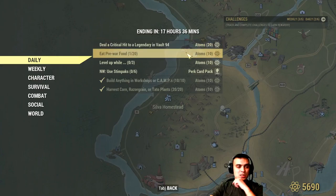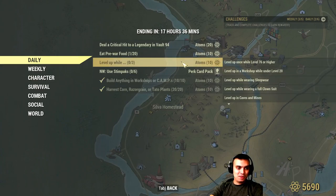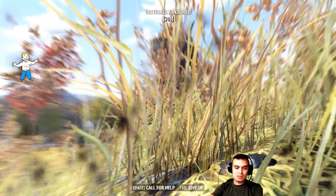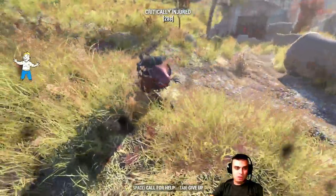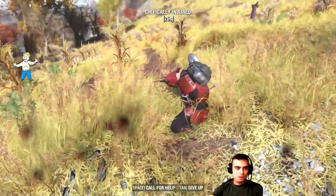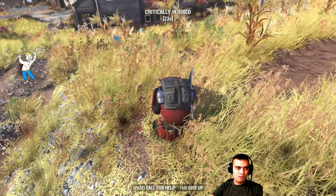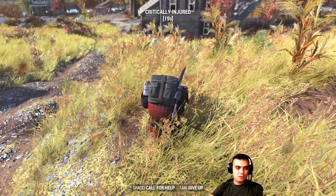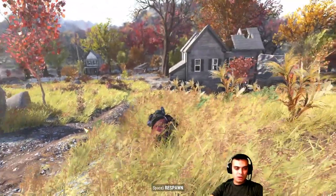I'm not going to go to Vault 94 for the criticals challenge. I still need to do the legendary buying series for Monday and I'm going to go for three-star weapons. Level up and complete any of the following at the same time... what the hell? Are you kidding me?